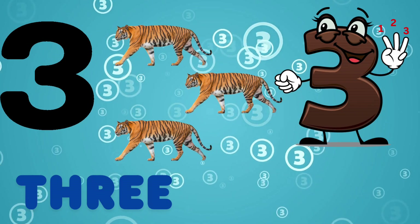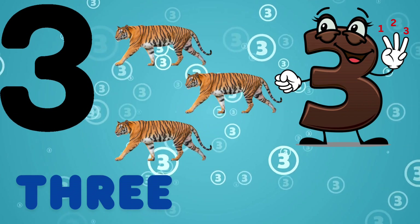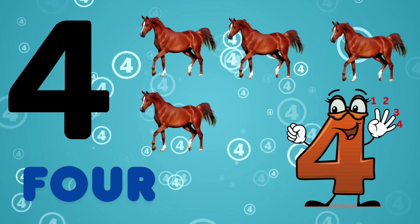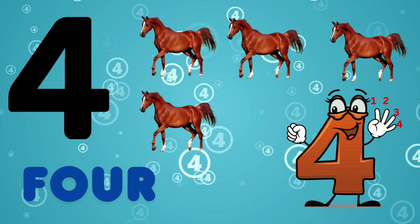3, T-H-R-E-E, 3. This is 3 tiger. 4, F-O-U-R, 4. This is 4 horse.